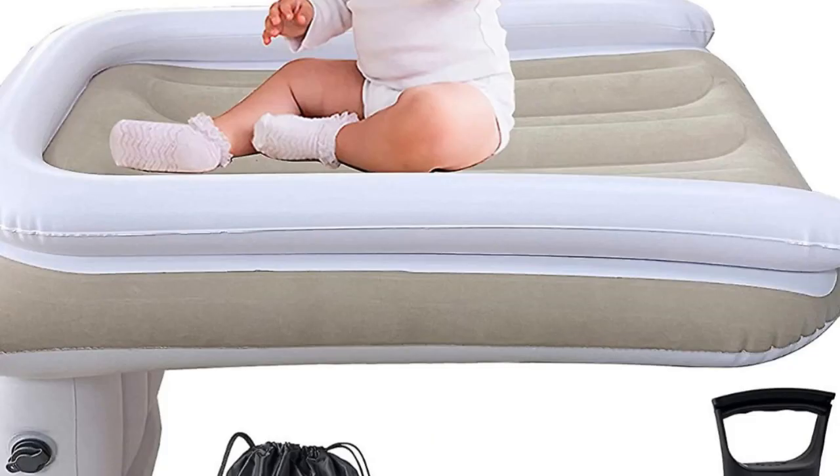Pros: Easy to store. Light. Less expensive. Cons: Difficulty removing pump. Requires a sheet.